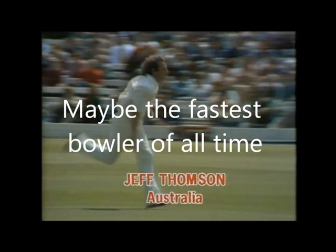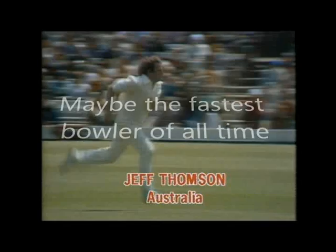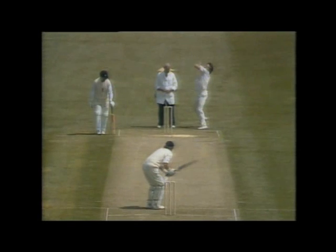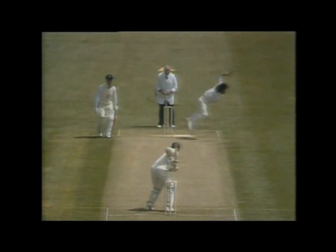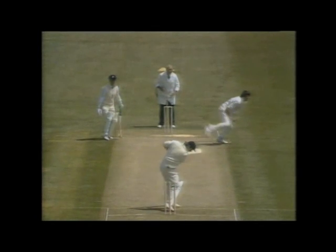Jeff Thompson, with Dennis Lillee, formed the fastest combination I've seen in top-class cricket in 25 years. He looks a little unorthodox with the crossing of the feet in delivery, but just have a look at him in slow motion — that's one of the most marvellous bowling actions I've ever seen, and as they say in the opening batting trade, he's very, very quick.